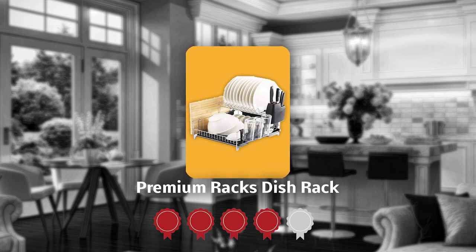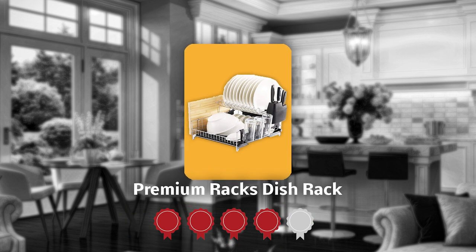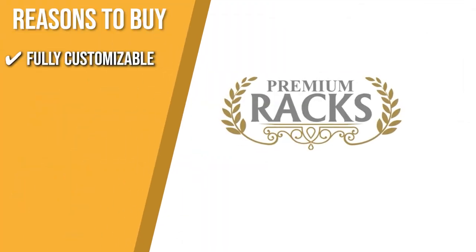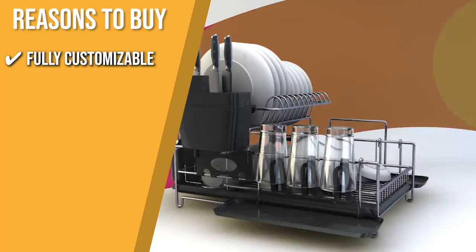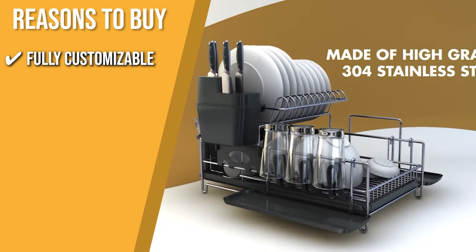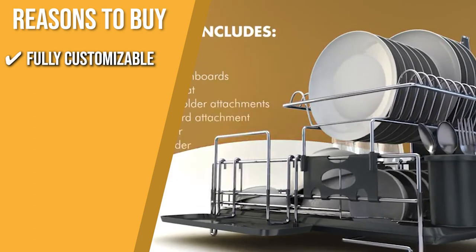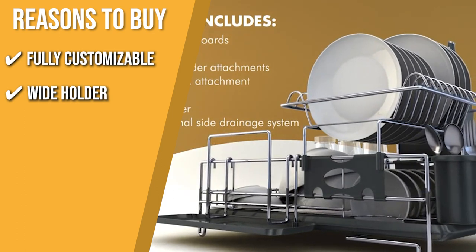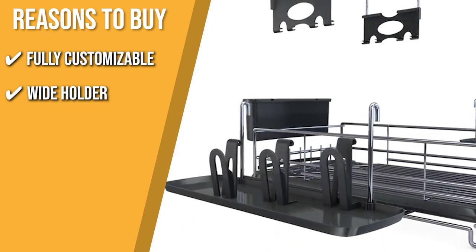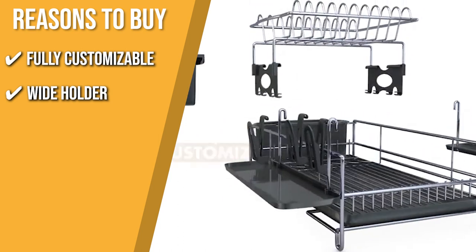TrustedShoppingGuy.com has awarded the Premium Racks Dish Rack a 4-badge rating. Fully customizable: the top shelf of the unit can be flipped from side to side, moved from front to back, or taken off completely. Wide Holder: it includes a wide utensil holder and a knife attachment with a top that can be removed to carry sponges or more utensils.